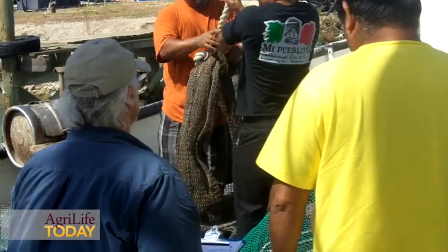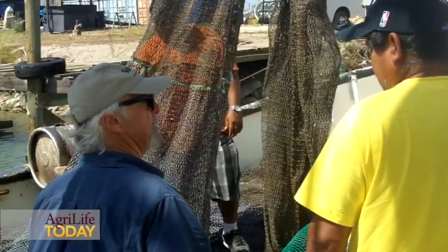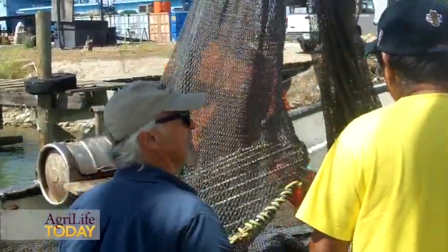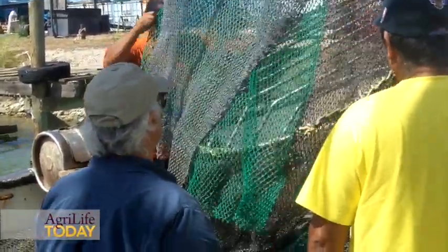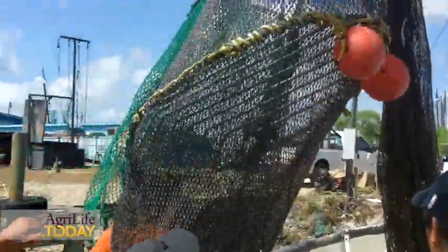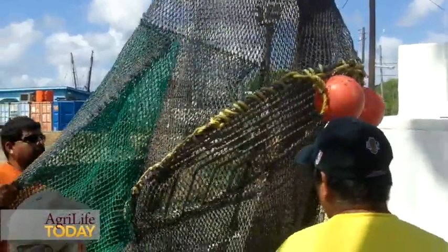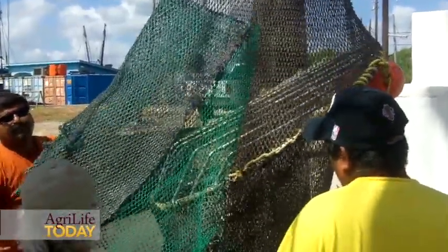It is a regulation under the Endangered Species Act that shrimpers do have to use them so that they don't have any sea turtle bycatch. We have, I think, five different species of sea turtles in the Gulf of Mexico.